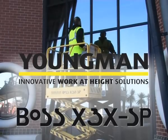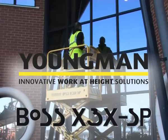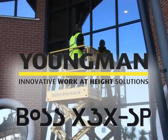BOSS X3X SP, the tough, professional, self-propelled micro-scissor lift from Youngman Group, for both indoor and outdoor use.